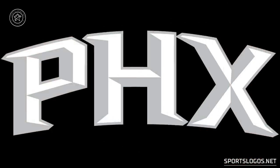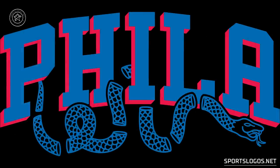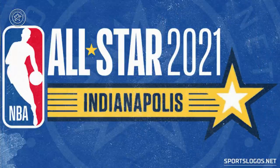Speaking of new logos, we have a couple of new alternate logos this season. The Phoenix Suns with a fairly basic wordmark — PHX, the city abbreviation in white and silver. And the Philadelphia 76ers with a pretty interesting logo featuring the city abbreviation PHILA arched in blue and red, with the dissected snake underneath it. Here's a logo that won't end up being used — the 2021 All-Star Game logo, which was supposed to be held in Indianapolis. The game was canceled due to the coronavirus pandemic, but this is what we would have seen for the 2021 All-Star Game.